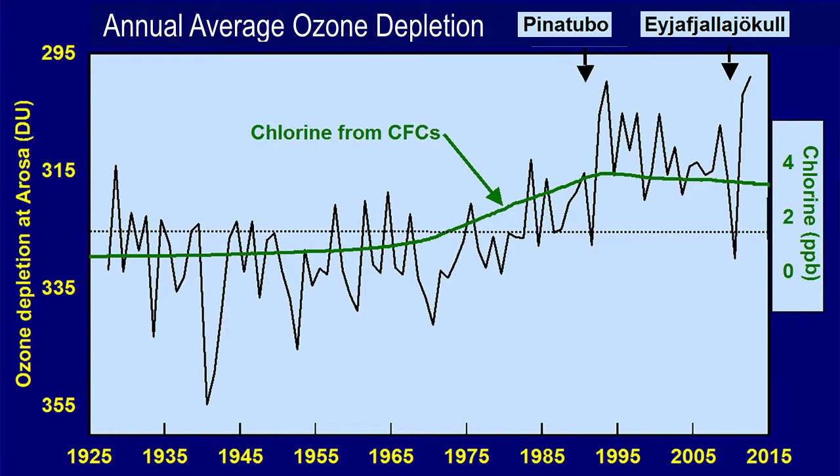It turns out volcanoes can also deplete ozone. The black line in this diagram shows ozone measured at Arosa, Switzerland, since 1927, plotted so that ozone depletion goes up. What stands out immediately is that the greatest depletion ever observed at Arosa — the longest measurement record on Earth — was following the Pinatubo eruption. The ozone depletion following the eruption appears to return to normal in less than 10 years. The volcano Eyjafjallajökull in Iceland in 2010, a much smaller eruption, also caused major depletion, and peaks and troughs throughout the record correlate with smaller volcanic eruptions.